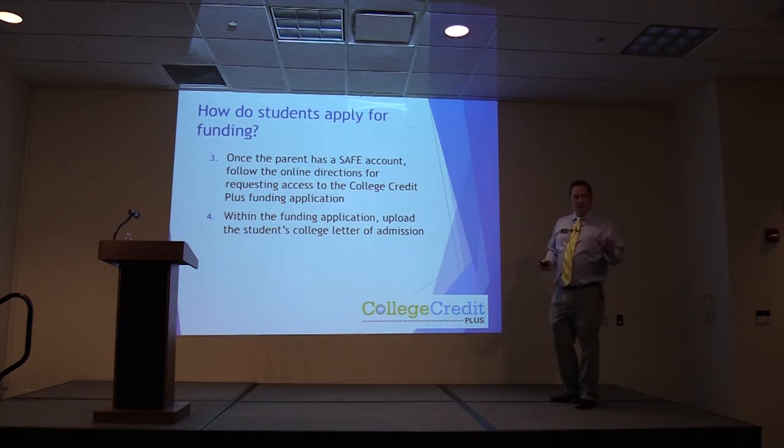We just want to make sure that you pay particular attention to this slide.